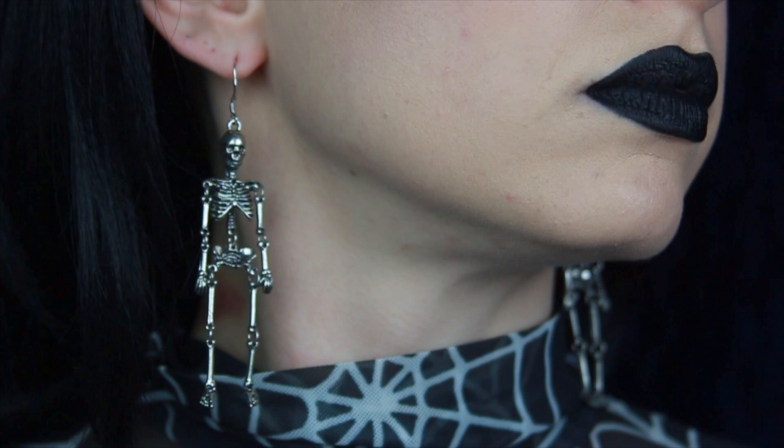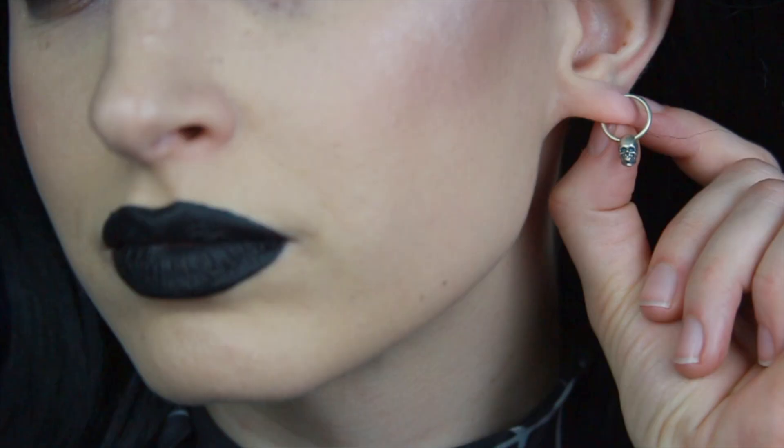Next are the scary skeleton alloy earrings. These are so much fun. I love how much movement they have. Who doesn't want a pair of dancing skeletons hanging from their ears?